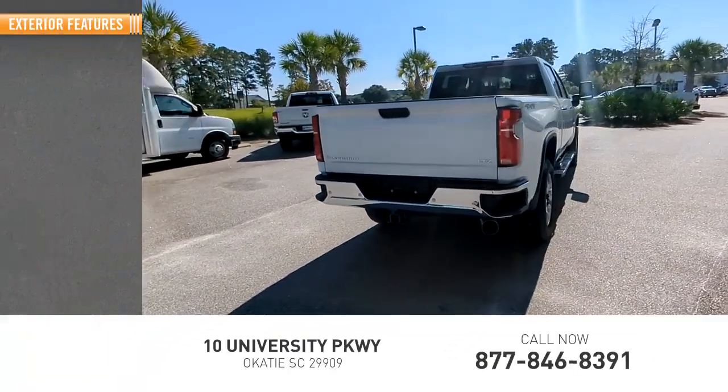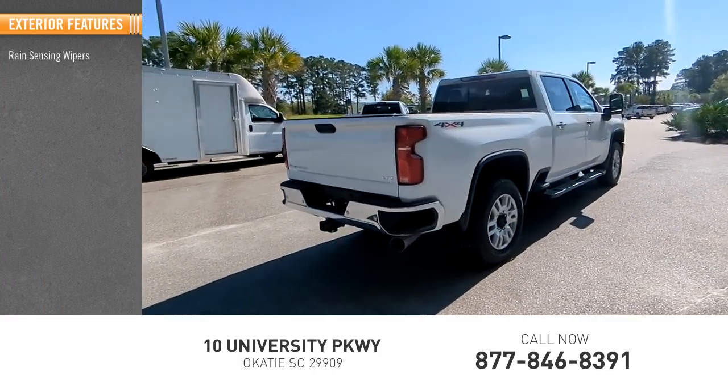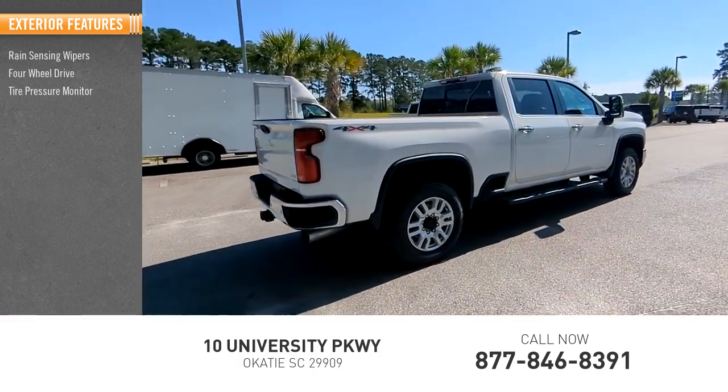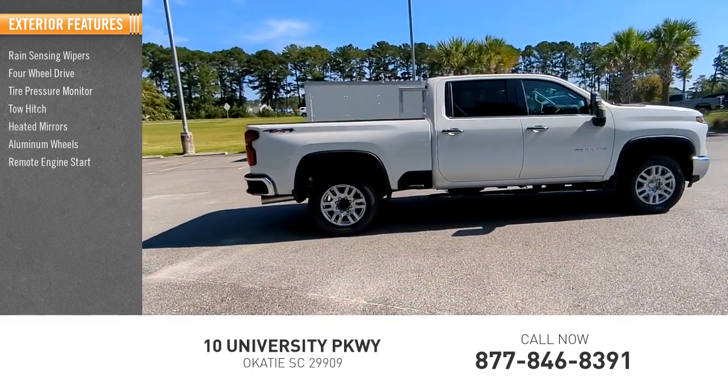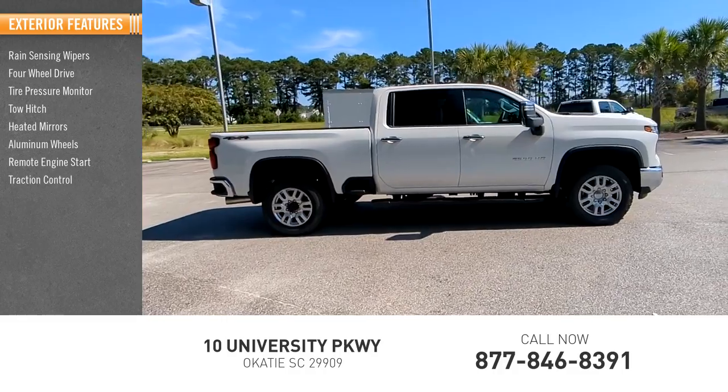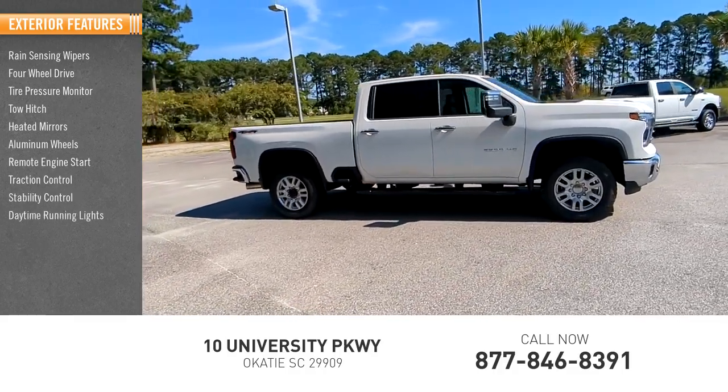Here are some of this vehicle's great options: rain sensing wipers, 4-wheel drive, tire pressure monitor, tow hitch, heated mirrors, aluminum wheels, remote engine start, traction control, stability control, and daytime running lights.